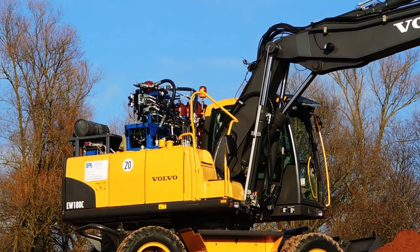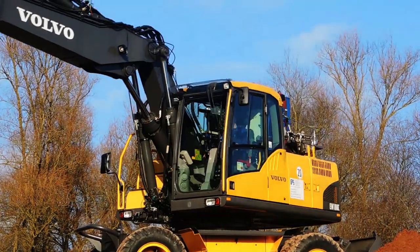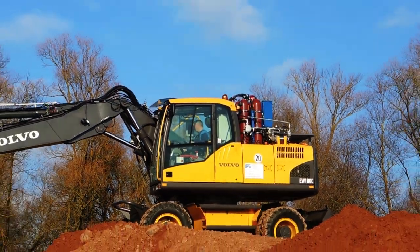Despite its lower engine speed, tests show that the hybrid is just as fast and powerful as a standard machine, but operates up to 40% more efficiently.